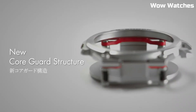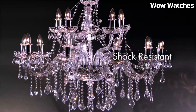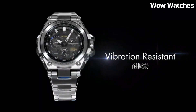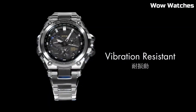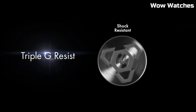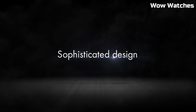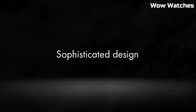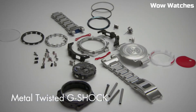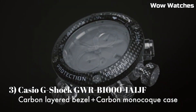Case size: 55 millimeters. Case thickness: 18 millimeters. Band width: 25 millimeters. Band material: stainless steel. Movement: GPS hybrid radio-controlled solar-powered. Display: full auto LED light. Sapphire crystal with anti-reflective coating. Water resistance: 660 feet.